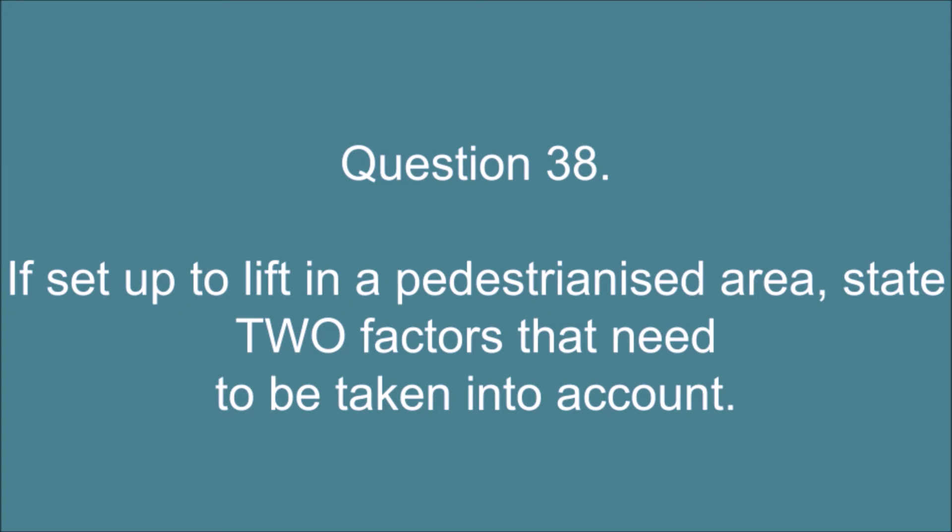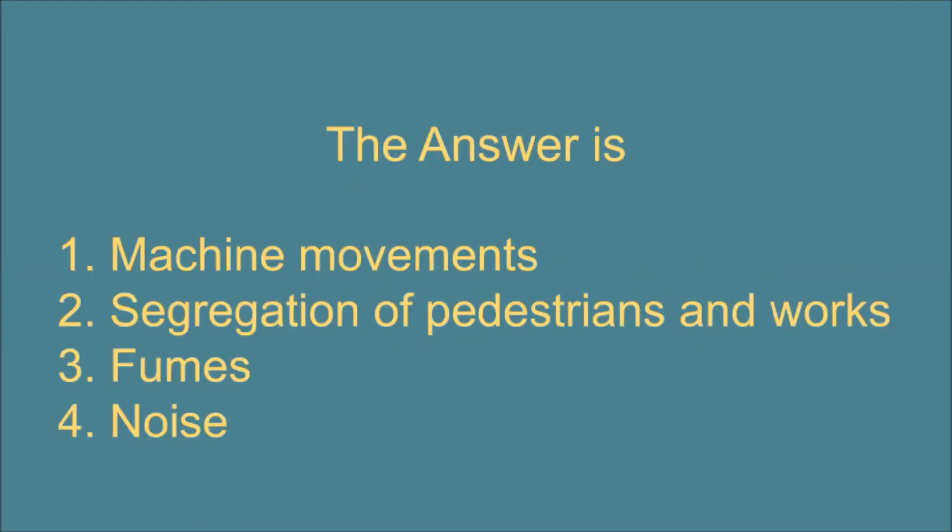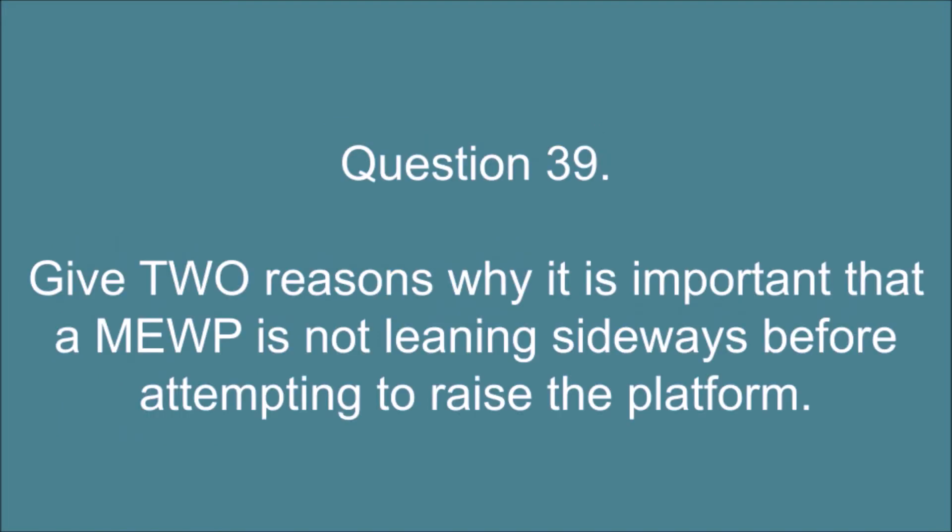Question 38. If set up to lift in a pedestrianised area, state two factors that need to be taken into account. The answer is: 1. Machine movements. 2. Segregation of pedestrians and works. 3. Fumes. 4. Noise.